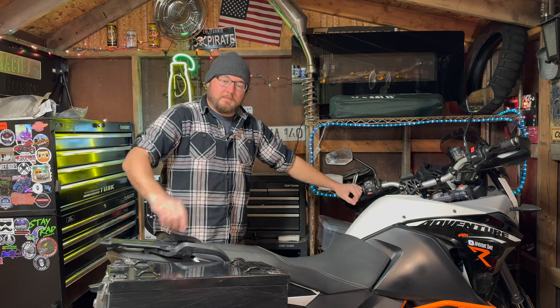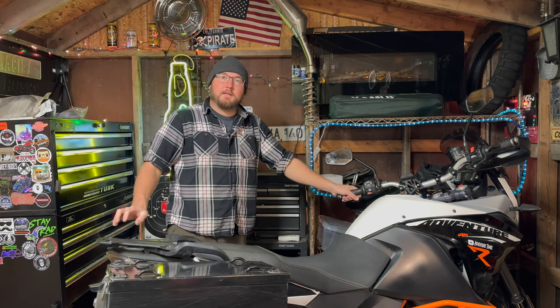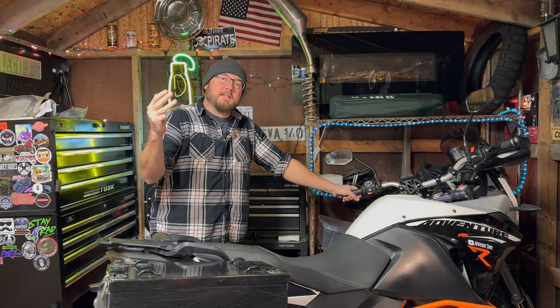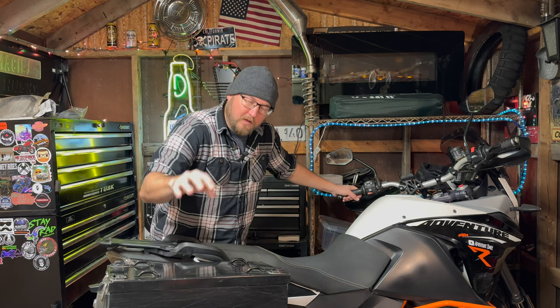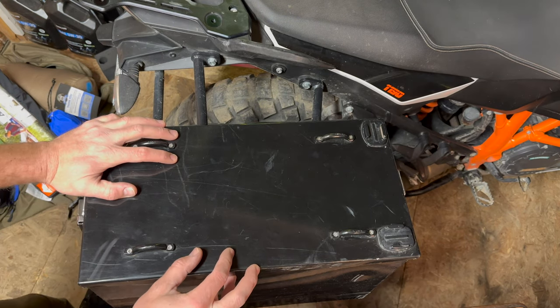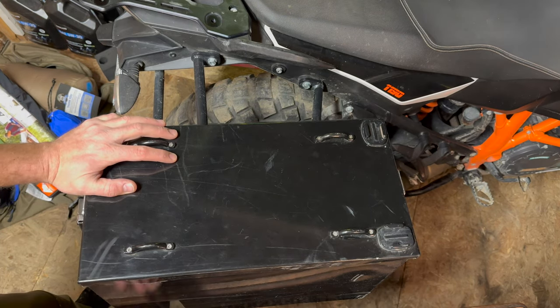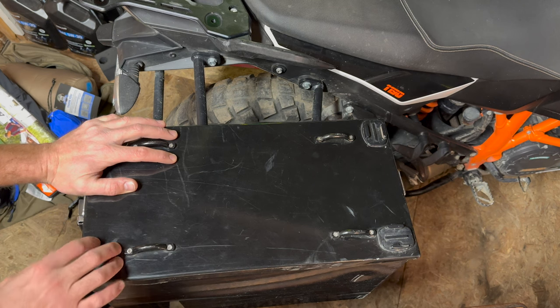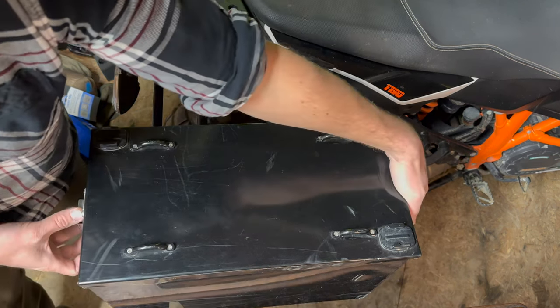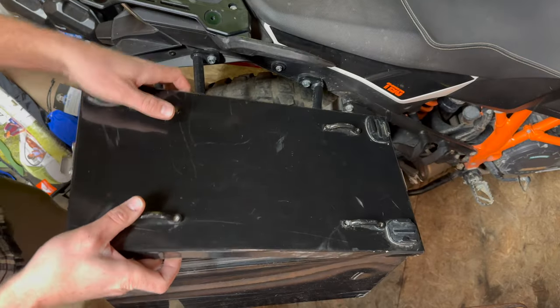So this year I managed to find a new sleeping bag, new pad, a camping chair, and a tent that will fit in one side pannier. The Tusk large box is a 37-liter box, 15 and a half inches tall, nine and a half inches deep, and 16 and a quarter inches wide — just to give you an idea of how big this box is.